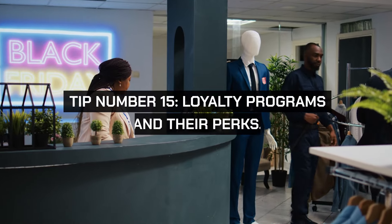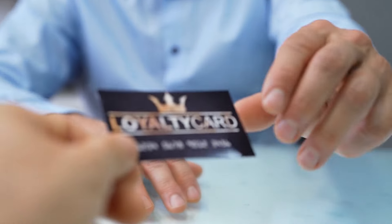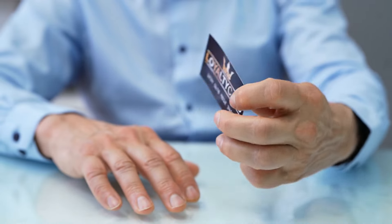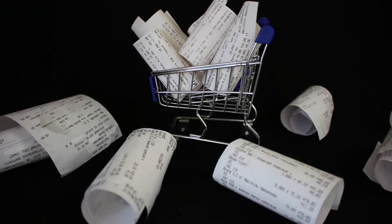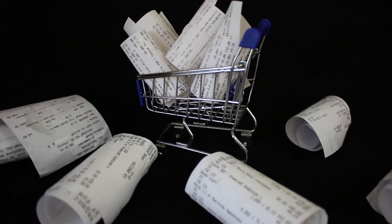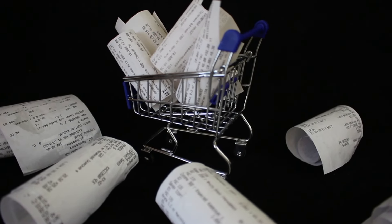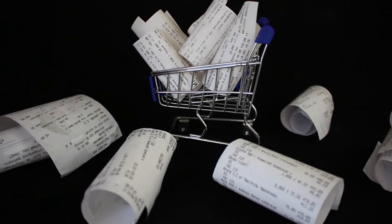Tip number fifteen: loyalty programs and their perks. Take full advantage of any loyalty programs offered by grocery stores. These programs often provide not only discounts at the register, but also personalized coupons based on your shopping patterns, special promotional pricing, and even fuel discounts at affiliated gas stations.